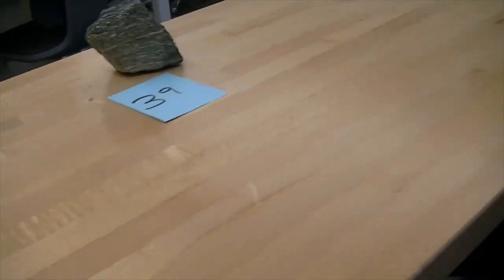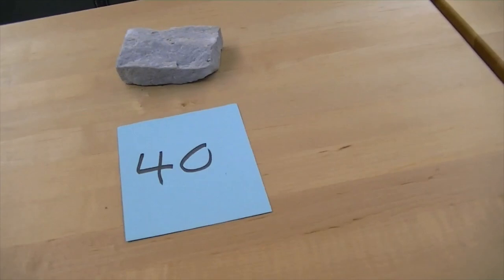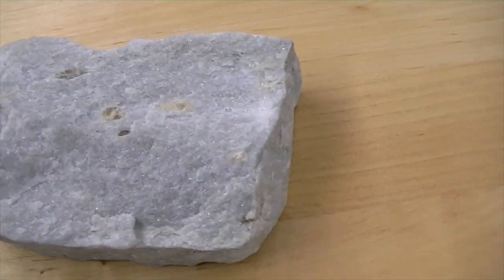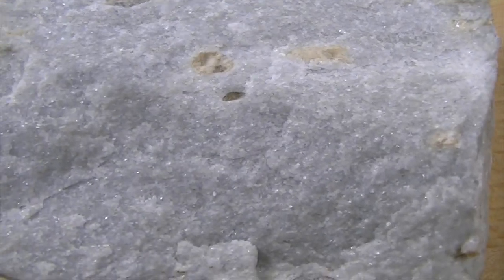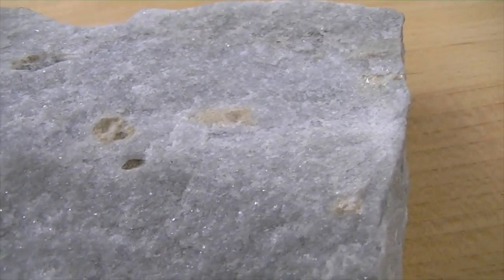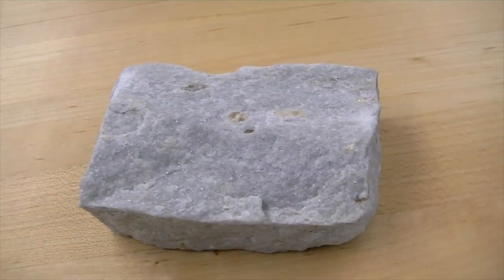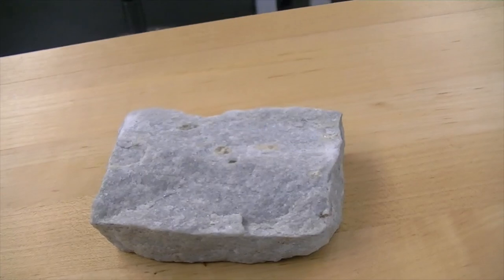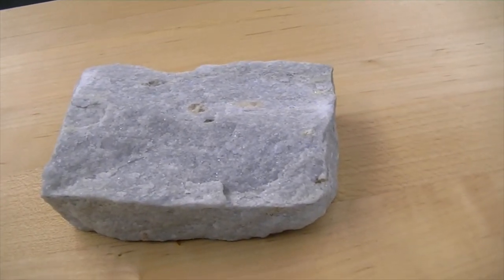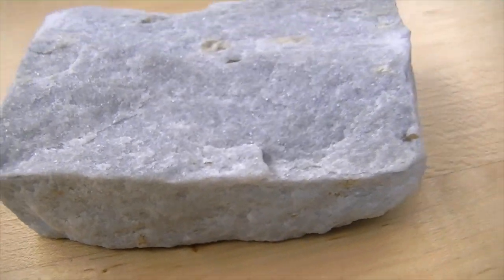The very last of the metamorphic rocks — its composition is quartz. It will not react to acid. It will scratch glass. Its parent was a quartz sandstone. When you metamorphose a quartz sandstone, it becomes a rock called quartzite. This is a quartzite.